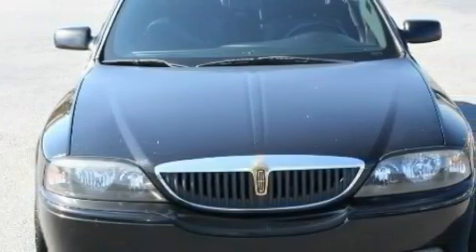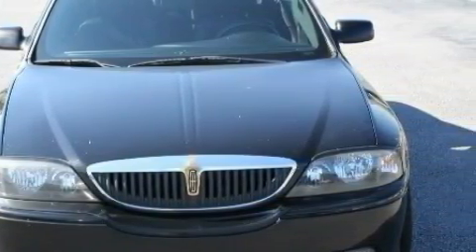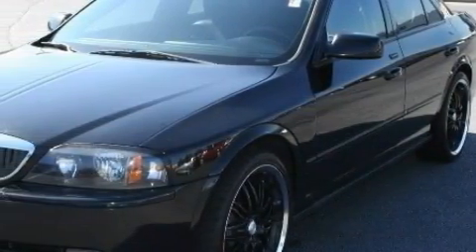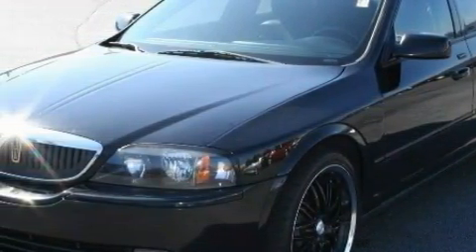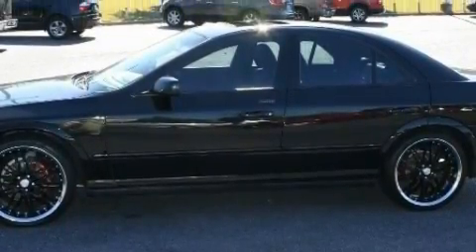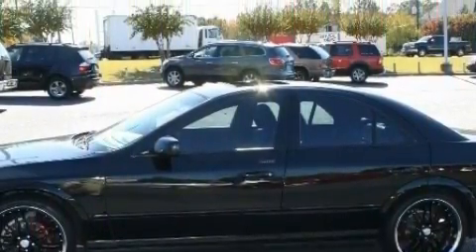The most desirable features onboard this Lincoln include adjustable driver pedals, a driver's seat lumbar support, a CD player, an airbag deactivation switch, a four-wheel anti-lock braking system, and this vehicle has just over 125,000 miles.